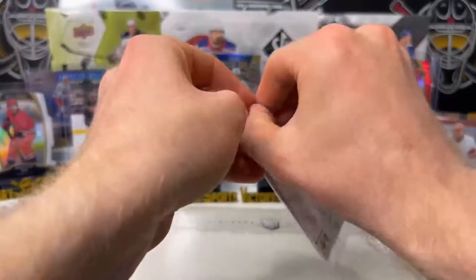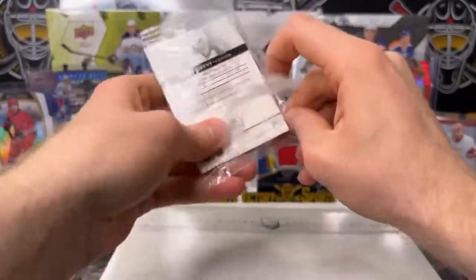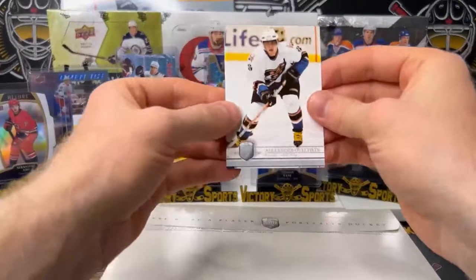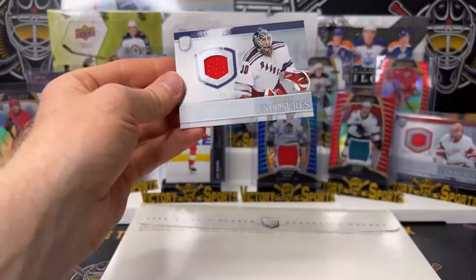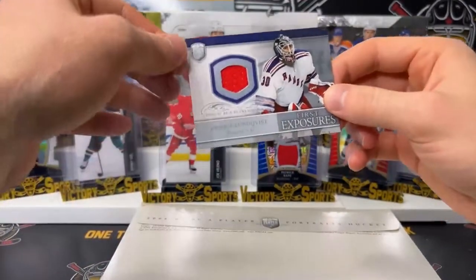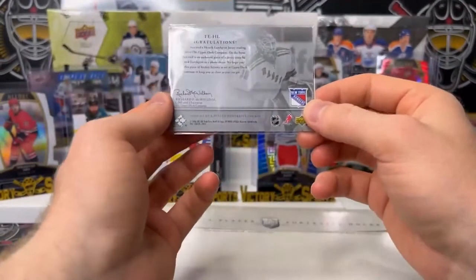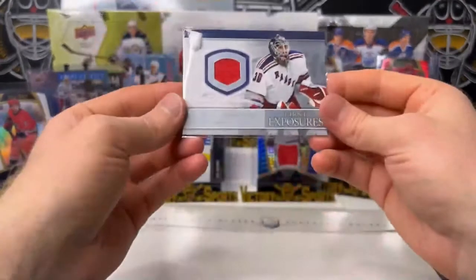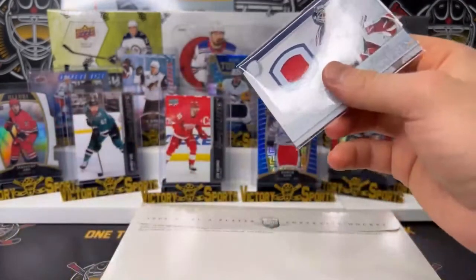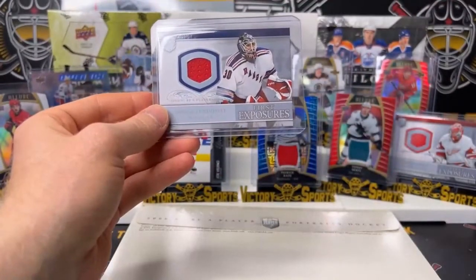Let's see what's in our pack — Paul Stastny dual rookie. Let's go New York — Henrik Lundqvist first exposures jersey. That's a cool one. First exposures jersey, Henrik Lundqvist — beauty. The King, Henrik Lundqvist. Let's get that on display — let's put this in front, move our Joe Valeno over.